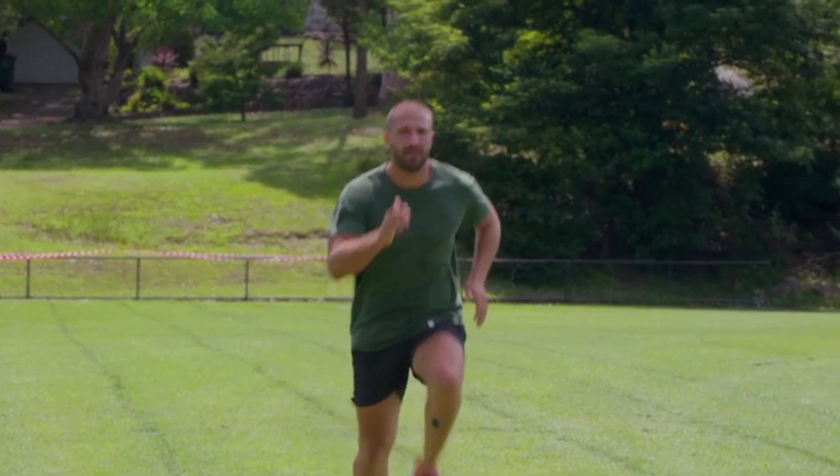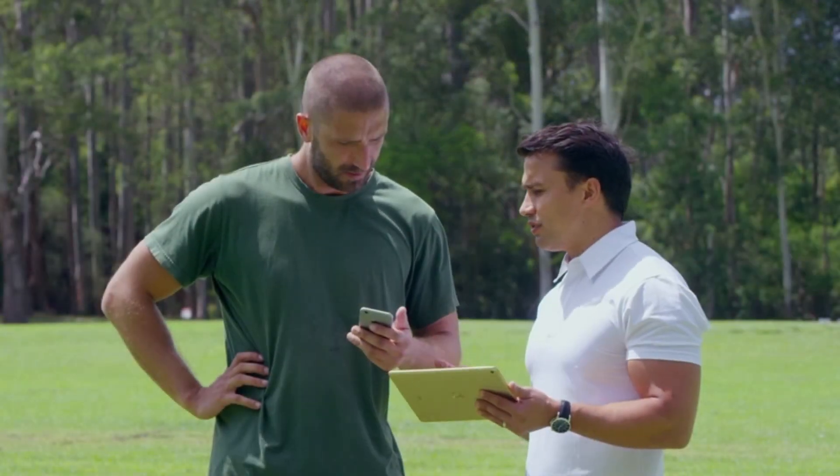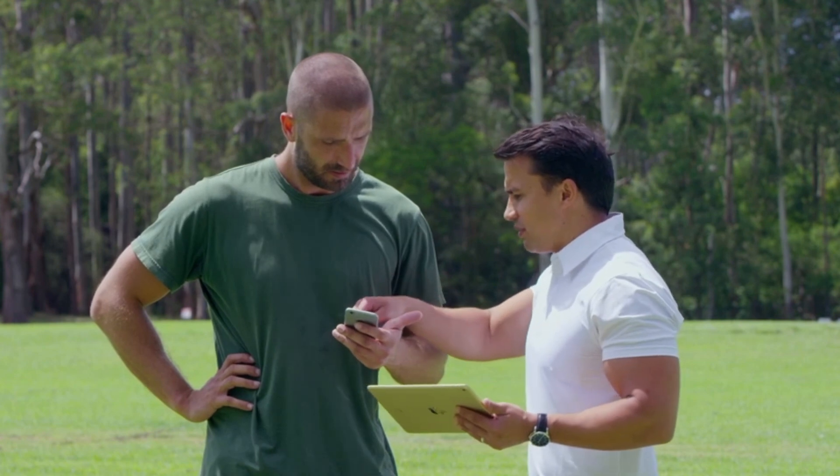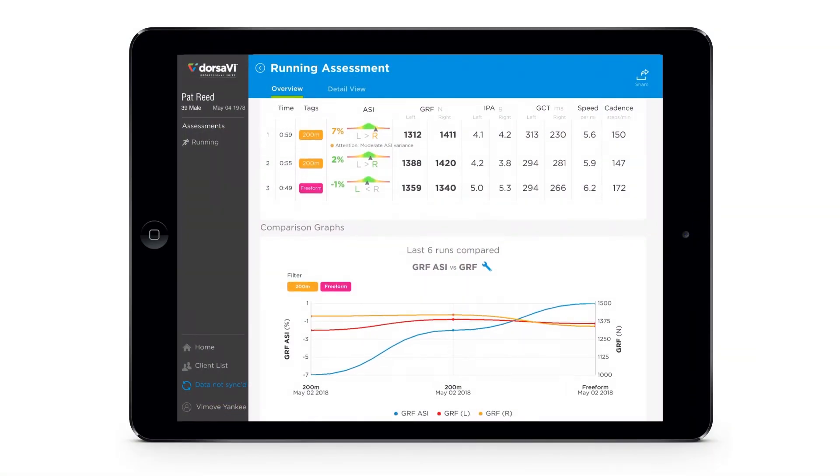With Dorsa-V Professional Suite Run, you can take your client's performance, injury management, and prevention to the next level, even measuring the impact individual variables have on technique and performance.